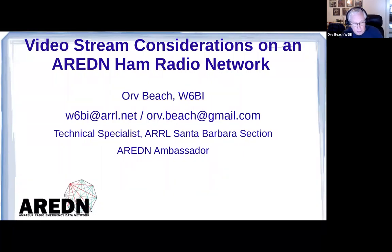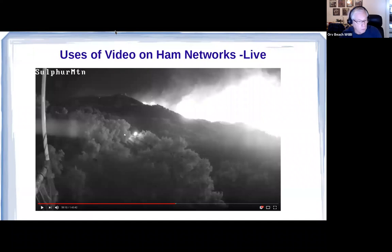I've given a lot of presentations on networking with AREDN over the last few years and I've used this photo the last few years, so you may have seen it if you attended one of my presentations. I'll go through the backstory again for those who haven't seen it.